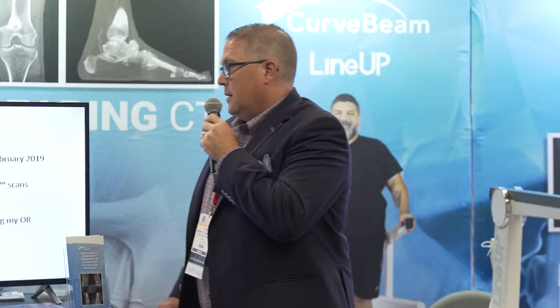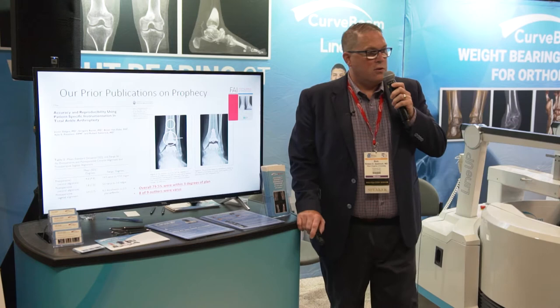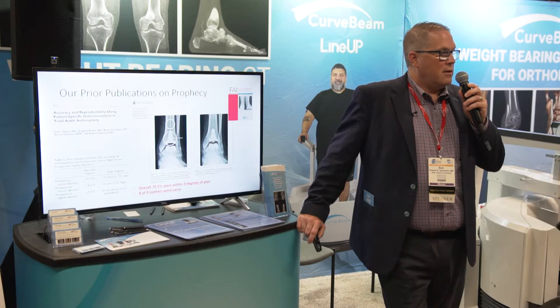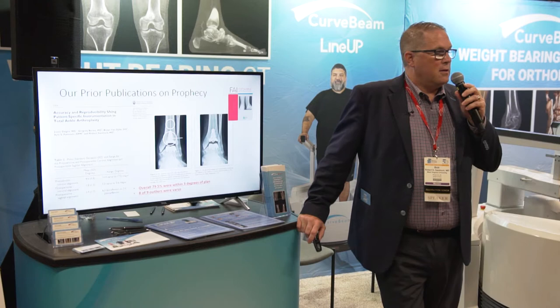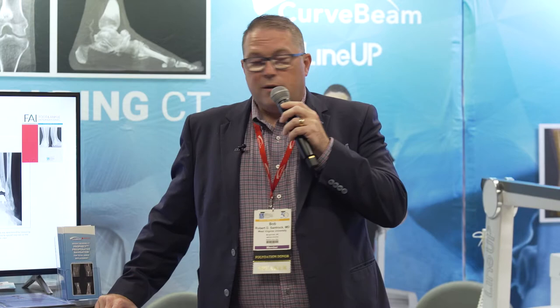Our experience: the first Prophecy scans performed on the Lineup in February 2019 allowed us to do seven total ankles using the Prophecy prepared on the Lineup, and we have seven more scans pending my OR schedule. We did have to go through some regulatory concerns because the original Prophecy was not designed for this technology. We had to confirm with the FDA that this was something we could investigate, and we confirmed with CurveBeam that it could deliver the technology details we needed.